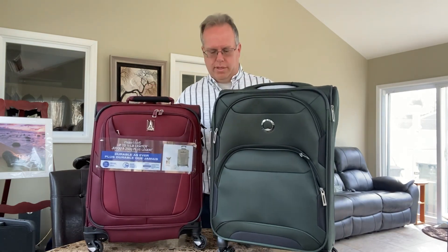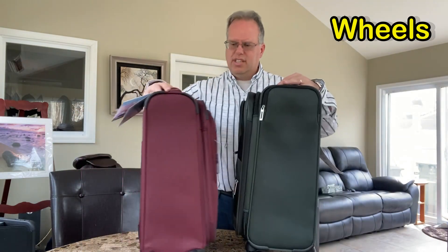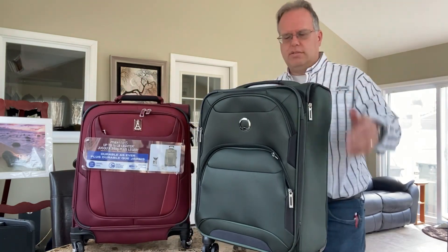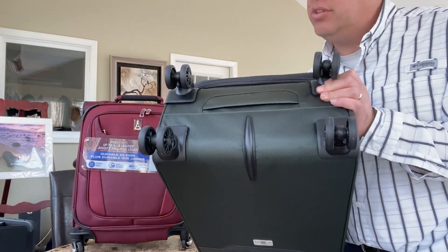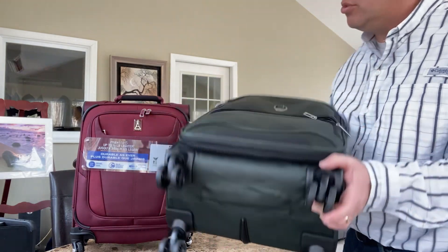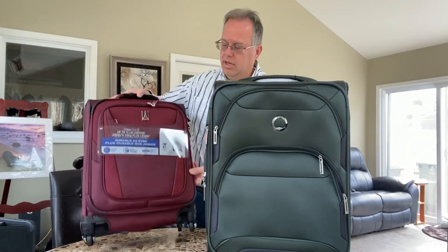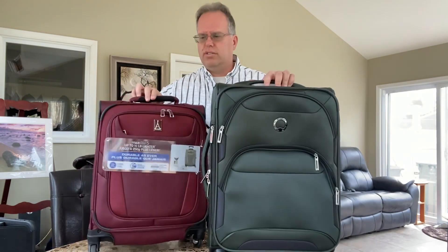What about rolling? The Delsey rolls easily, and the Travel Pro also rolls very easily all around. What's the difference on the wheels? The Delsey has eight wheels integrated in, which helps keep the balance. The Travel Pro has four wheels — same kind of thing, but they're inline. They both roll easily all around.